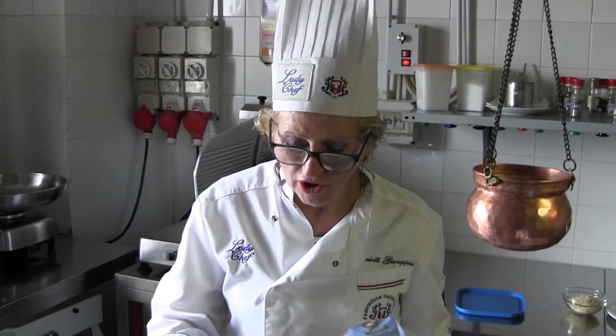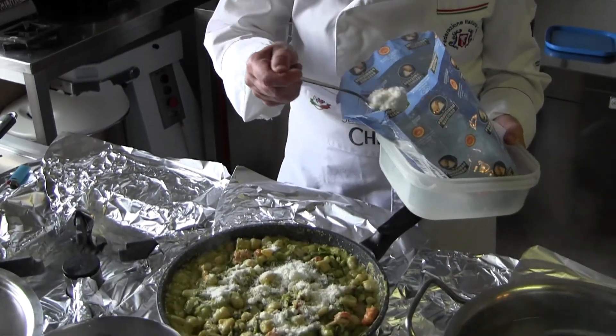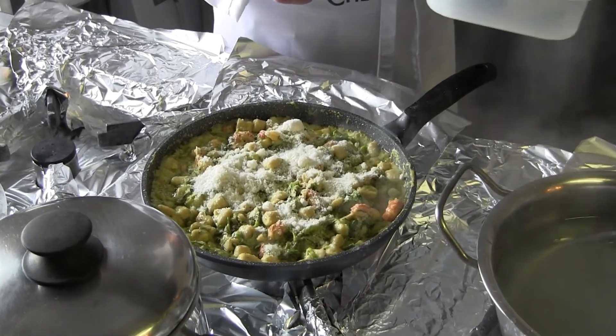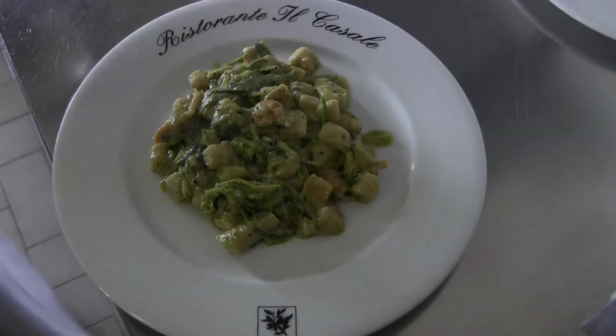Prima di togliere dal fuoco si aggiunge qualche cucchiaio di parmigiano reggiano. Utilizzo questo già grattugiato per evitare il problema del lattosio o del glutine. I gnocchi sono pronti, per cui andiamo a piattare. Il piatto è pronto.